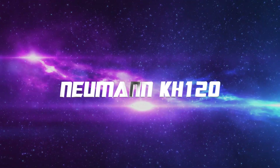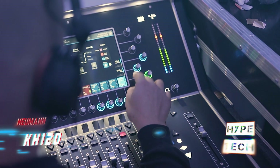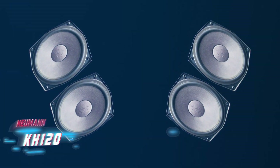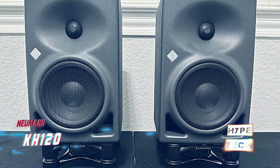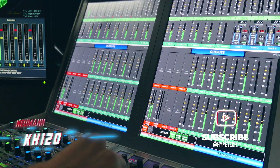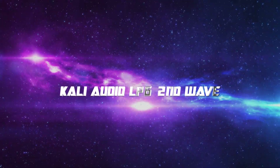Number 3 is the Neumann KH 120. Neumann is renowned for legendary microphones and high-quality studio equipment. Their KH 120 monitors feature a mathematically modeled dispersion waveguide for a flexible listening position, with an optimized driver design providing clean bass down to 50 Hz. Perhaps best of all is the price — where you might expect to pay over $1,000, they're available for just $699 each, making them excellent value for any studio setup.